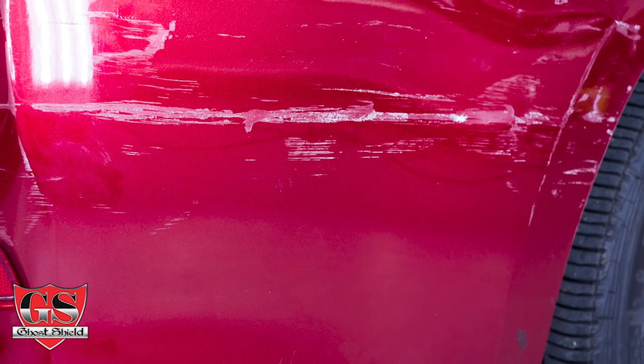I do enjoy when a customer comes in after we did a full car wrap and tells me, 'Thank God I did the whole thing — I took this hit on my rear quarter panel and it saved it.' That one hit was worth spending the money, and I get it, trust me. I do enjoy when it does what I tell everybody that it's going to do.